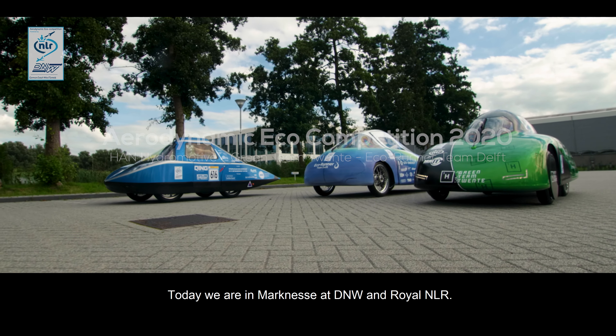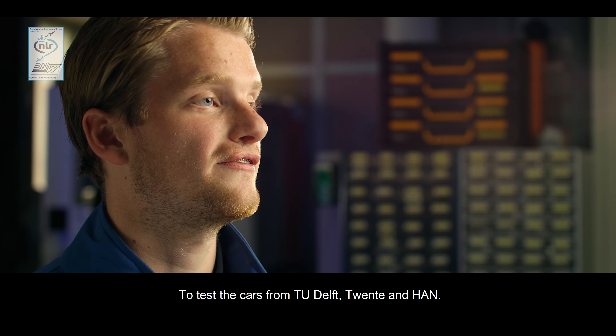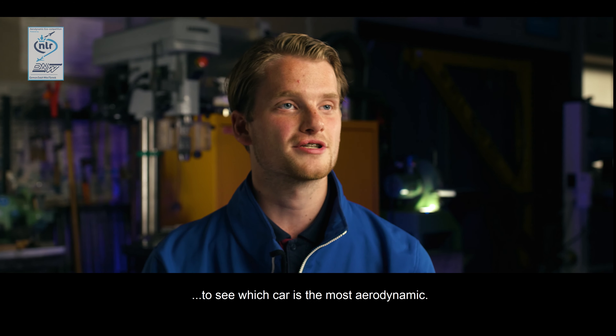Today we are at Mark Nesse at DNW and NLR, testing three cars from TU Delft, TU Twente, and the HAN in Arnhem. We put our cars in the wind tunnel to test which car is the most aerodynamic.